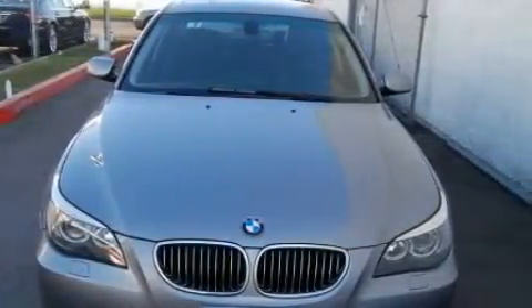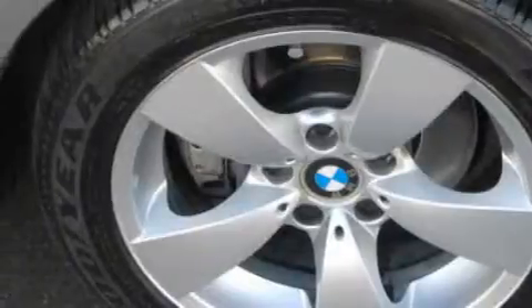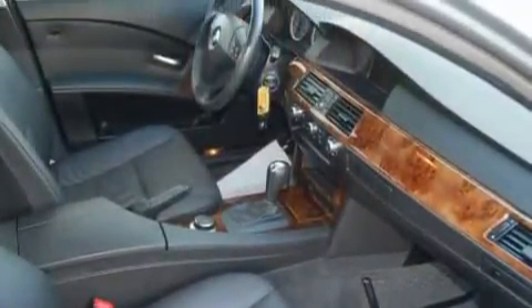This BMW's list of numerous features includes a power driver's seat, a power sunroof, a 10-speaker audio system, a CD player, a driver's side impact airbag, a brake assist system, and this vehicle has just over 41,000 miles.